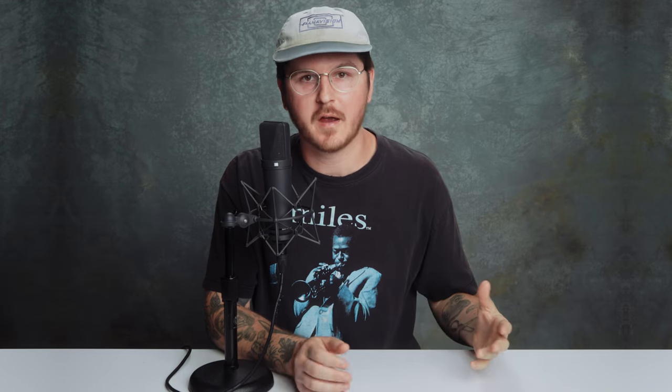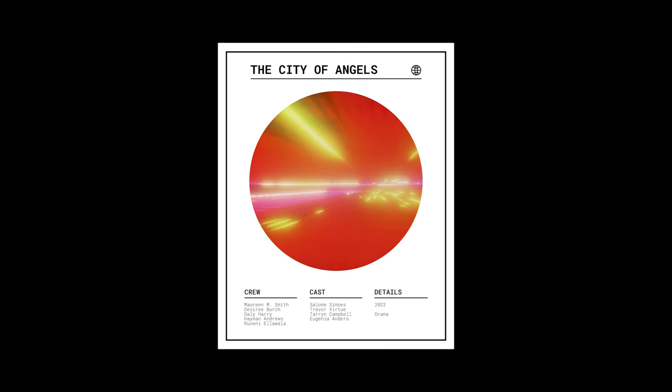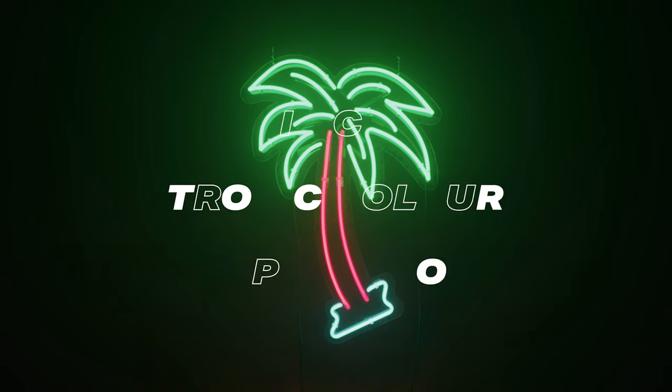This is a perfect toolkit for filmmakers, photographers, graphic designers — just creative people in general that want to share their work in a more visually interactive way with their following. You can check out these creative posters available now over at Tropicolor.com.